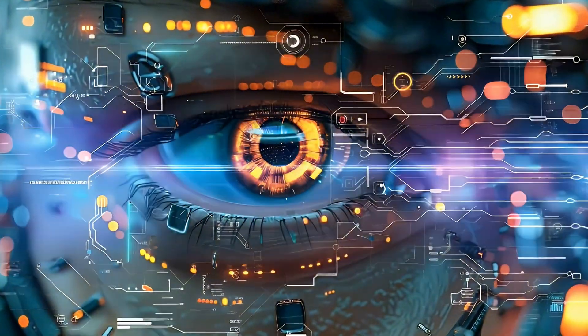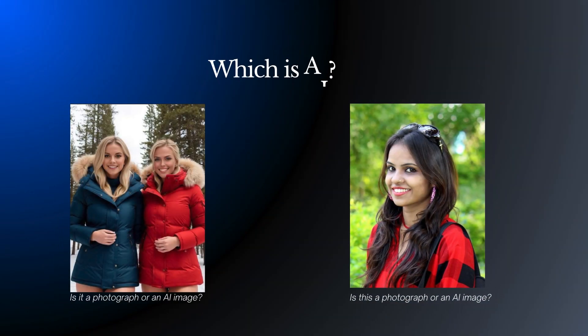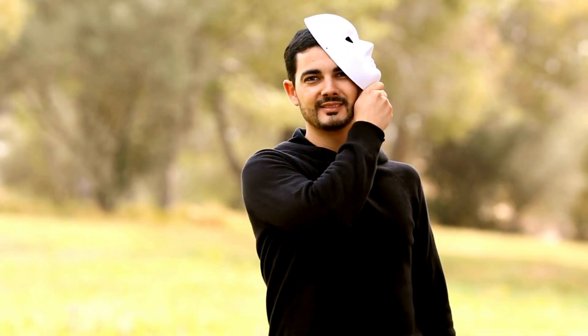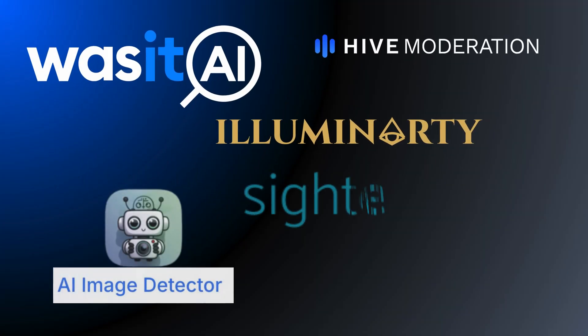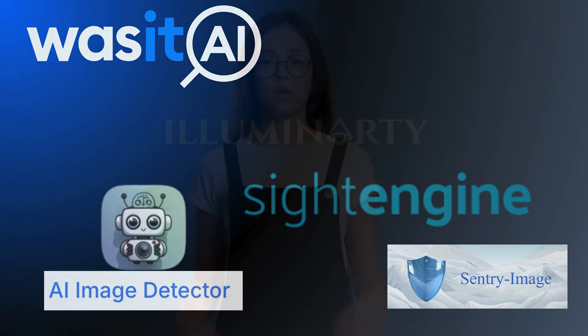AI art is getting really good. Most folks don't care if images are AI, but they do want to know one way or the other. They don't like to be tricked. Enter AI image detectors — they're designed to separate AI-created and human-created art. But can they really tell the difference?